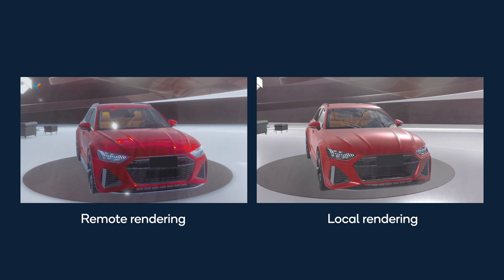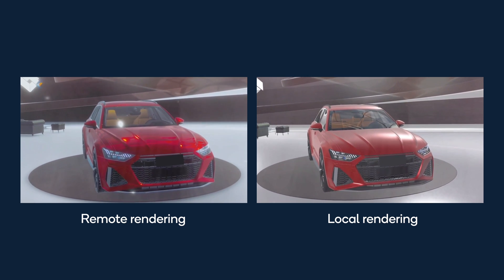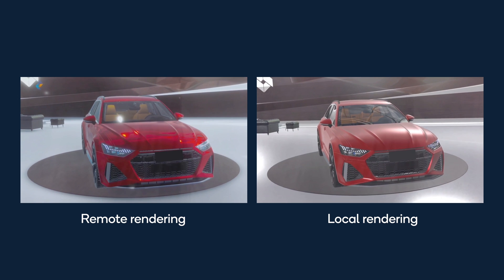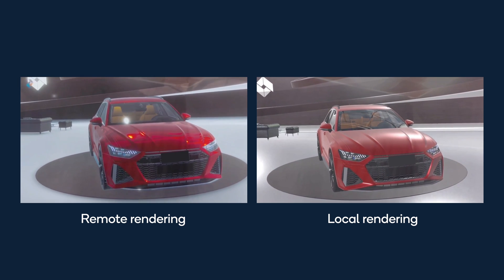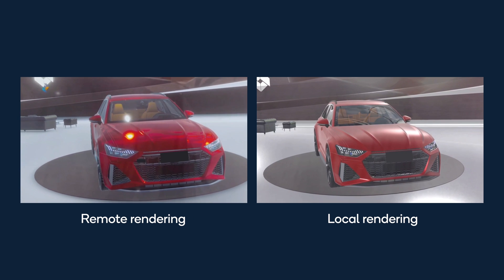This can be executed either on an edge server or the device itself. Remote rendering on an edge server enables higher quality graphics and lower device power consumption, while local rendering on the device provides a more ubiquitous AR experience and lower 5G network utilization.